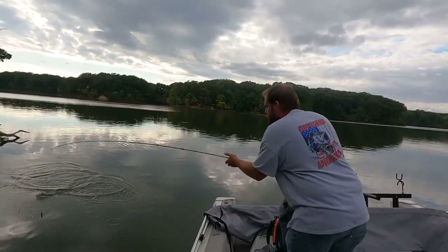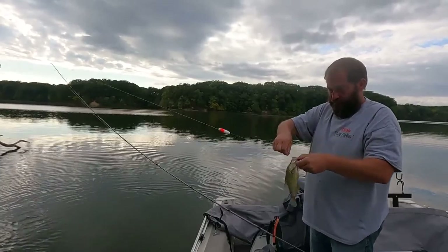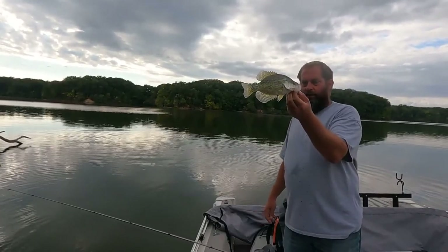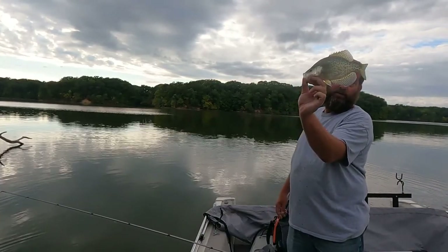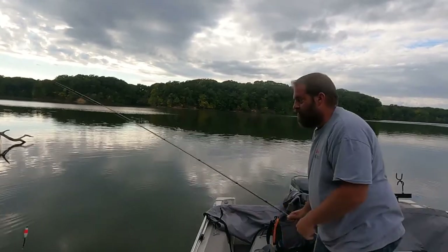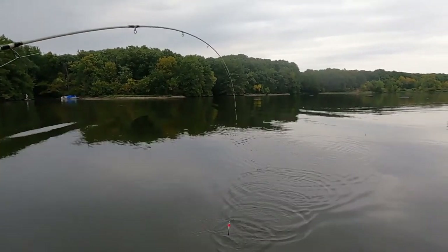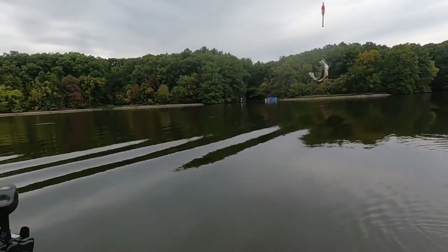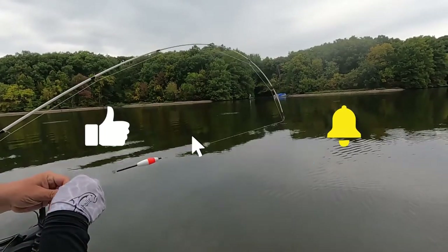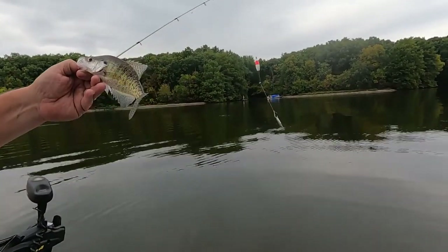That's nice — that's a nice crappie. That's a ten incher. I'd be proud to show that one off — first big one of the day. What do you think Scotty? I'll keep it. Looks like a black crappie too. I found one of them crappies. There he is — that came out of that big pot of crappie we found down there. Let's see if we can find some more.